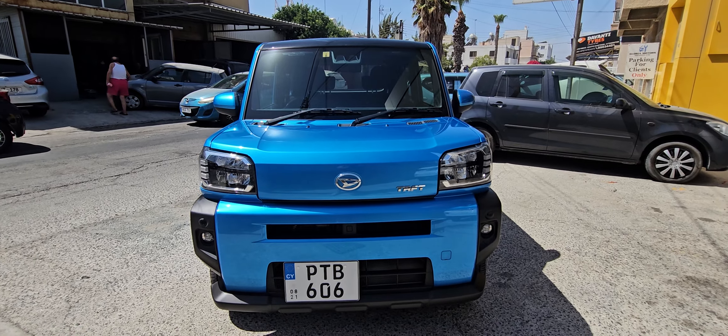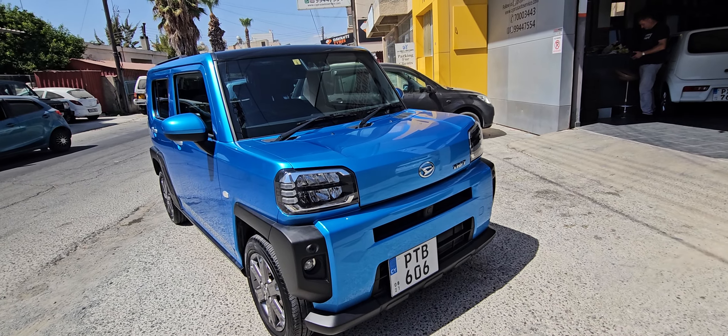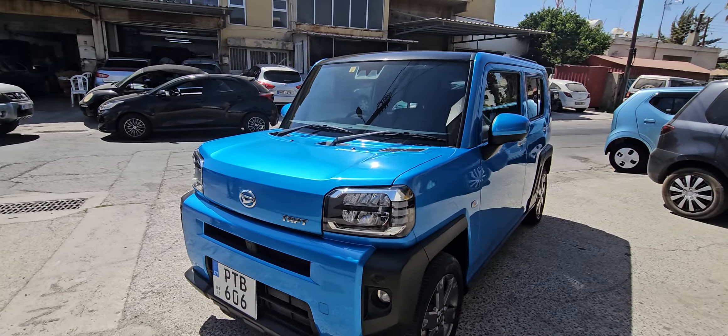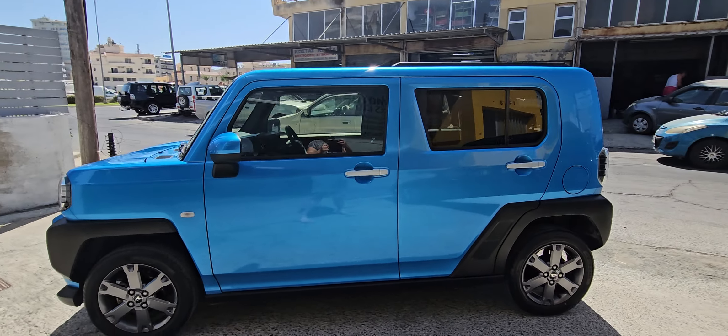This is a brand new Daihatsu Taft, Toyota brand — absolutely fantastic car. She came brand new with auction sheet, she is brand new and only 10,000 km.